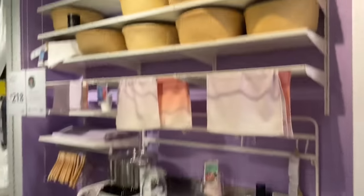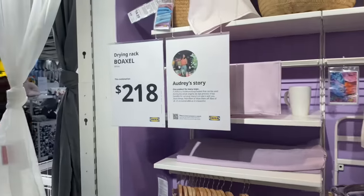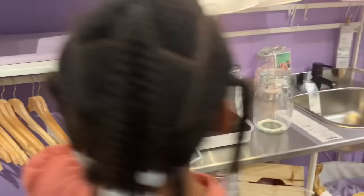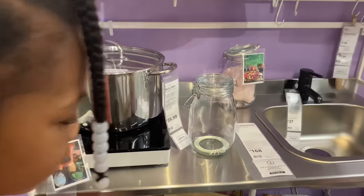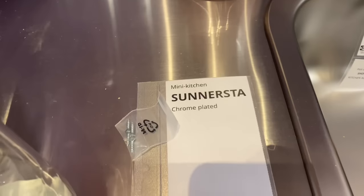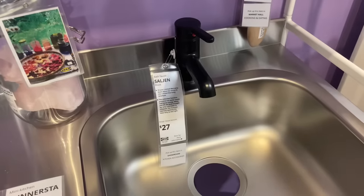Oh, now this is a cute little setup. A drying rack is $2.18. They got the hangers here. Everything is separate prices — that's the sink. And then they got the pot right here, so they're showing you like the little mini kitchen.